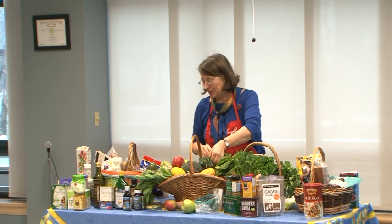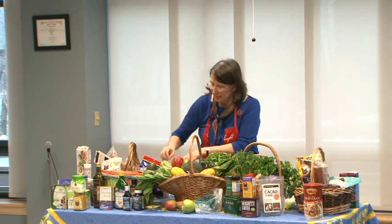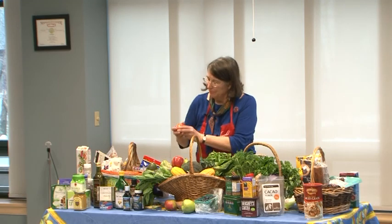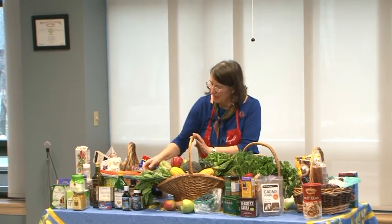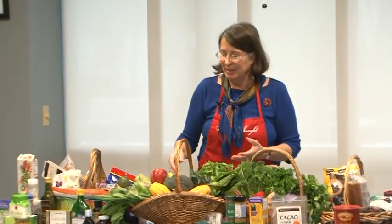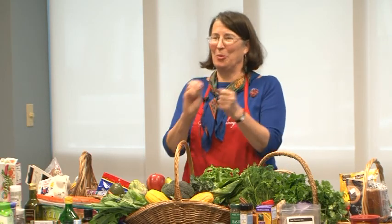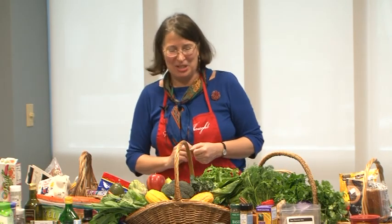You just wash them, throw them in the steamer or sauté pan, and they're ready in minutes. They've got a little purple color, which is good. Onions come in yellow and purple, and there's red tomato with lots of lycopene, and beta-carotene in the carrots — so each color signifies a different set of nutrients.